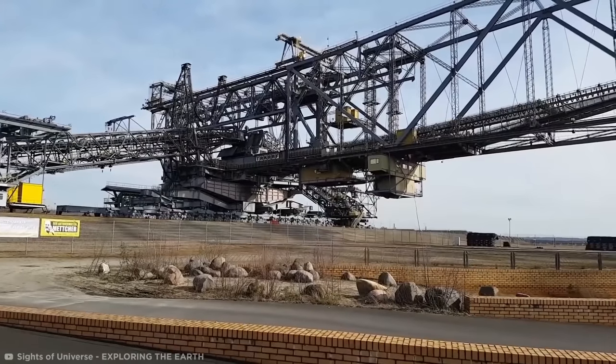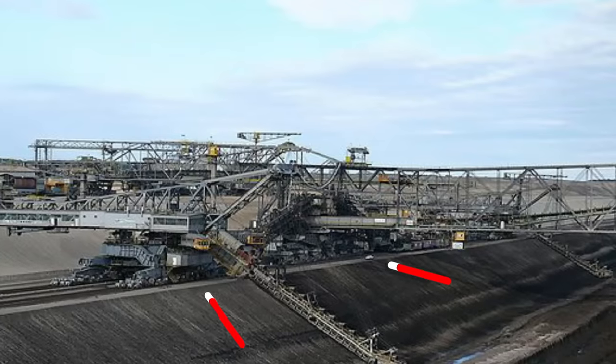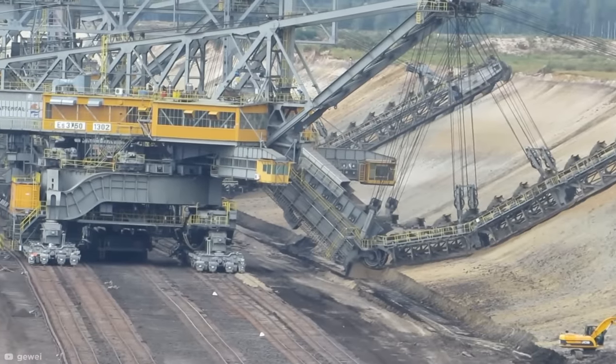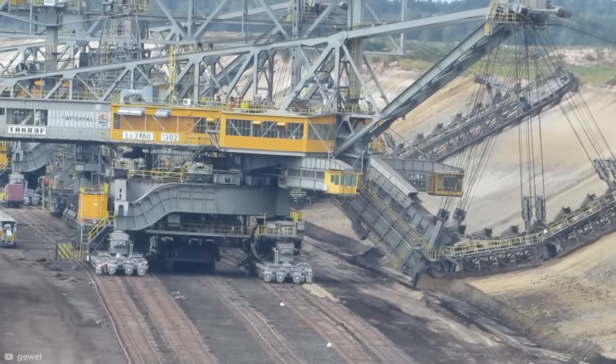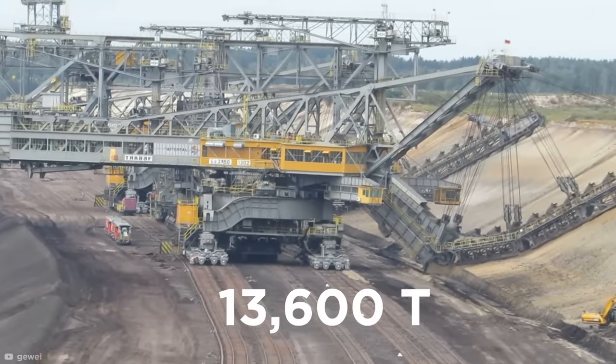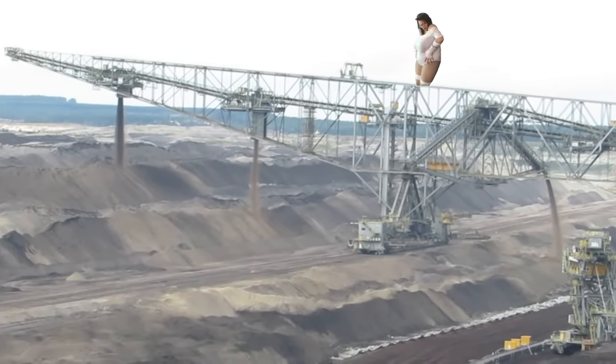But this steel behemoth didn't stay still while it did this. The structure rested on a two-wheeled chassis that could ride stretches of very narrow gauge rail, slowly moving the entire structure along the seam. The tracks were strong enough to carry the 13,600-ton structure, as well as all that dirt.